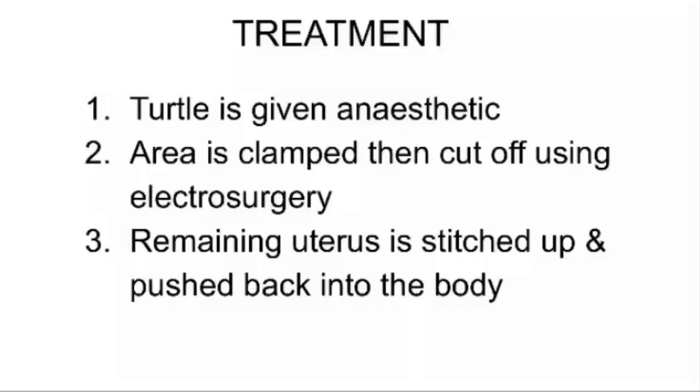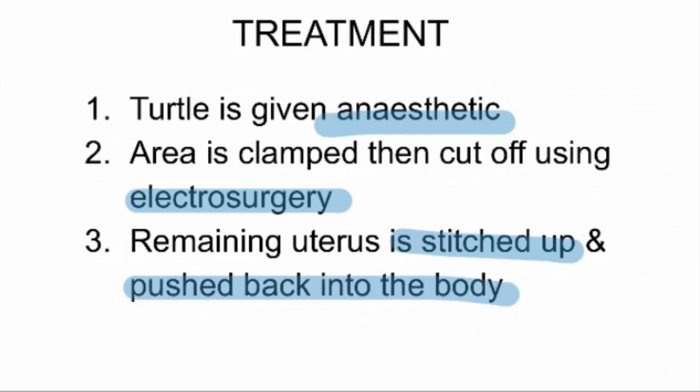So how do we treat the prolapsed uterus? The terrapin is first given anesthetic to reduce her discomfort during the surgery. Then, the prolapse is cut off by electrosurgery, which basically means electricity is used to cut off the affected area. Whatever is left of the uterus is then stitched up and pushed back into the body so that it isn't an obstruction when the terrapin defecates.